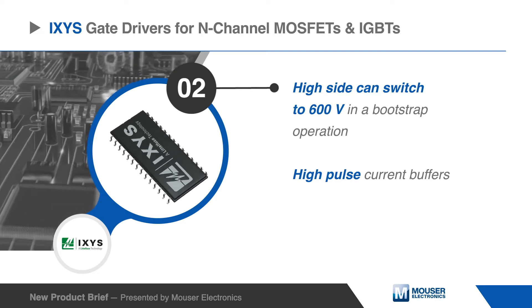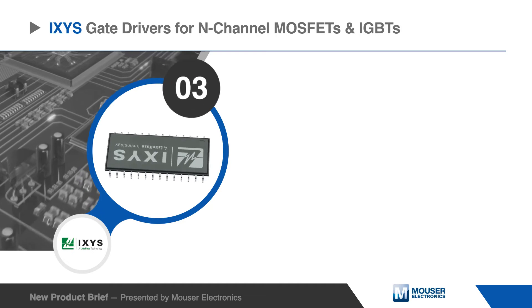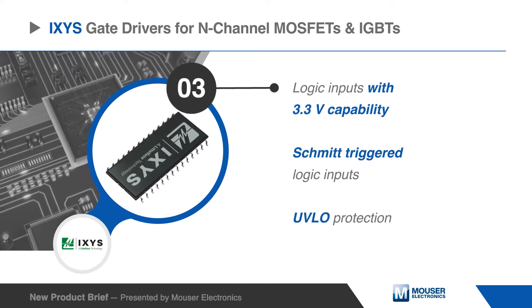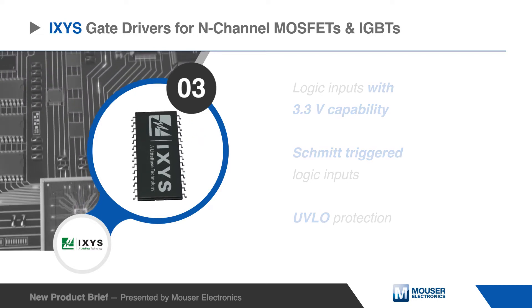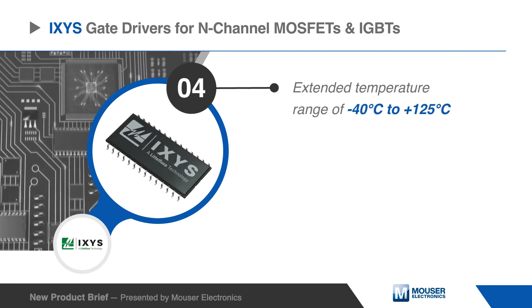The drivers feature high pulse current buffers designed for minimum driver cross conduction. Other features include logic inputs with 3.3 volt capability, Schmidt triggered logic inputs, and under voltage lockout protection.